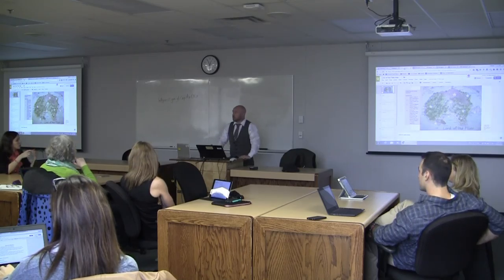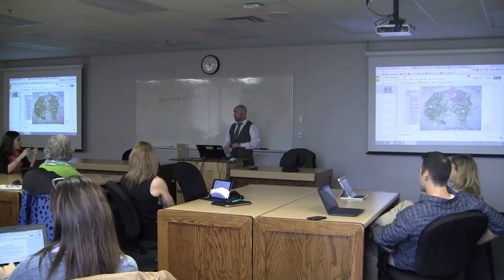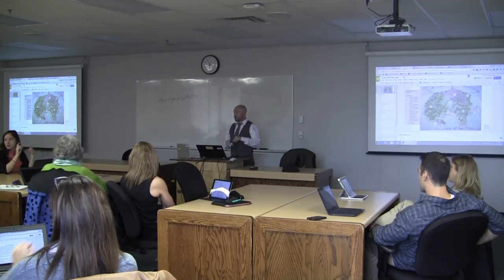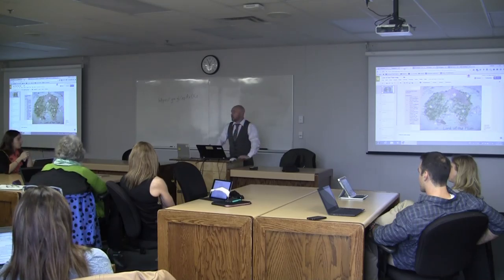You can also make an individual Google channel that only your class has access to. All the videos are public to the kids in the class, and at the end of the semester you just remove that privacy setting.